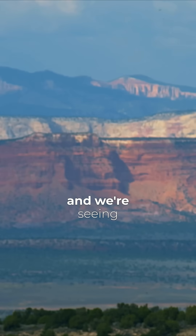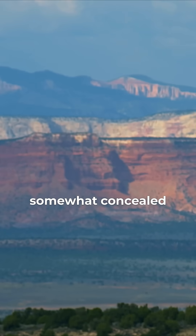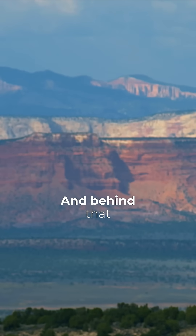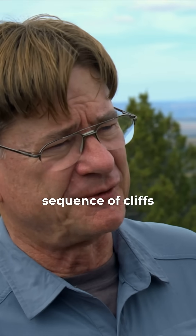We're seeing the vermillion cliffs, the red cliffs in the foreground, then behind them, somewhat concealed, is the white cliffs — and that's sandstone — and behind that is the gray cliffs. We see this sequence of cliffs.